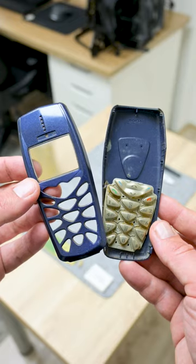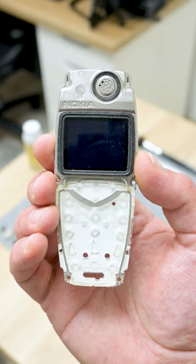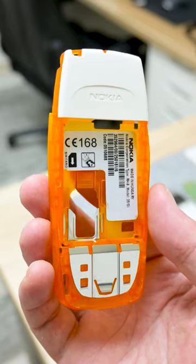It's pretty hard to find a new case, but I found something that will do the job, and I found a new display as well. Again, a little cleaning and brushing the case and everything is ready.